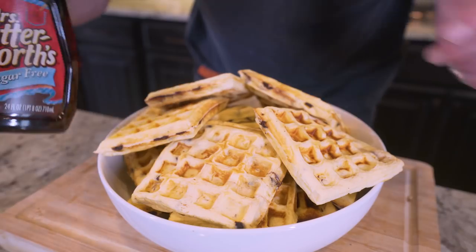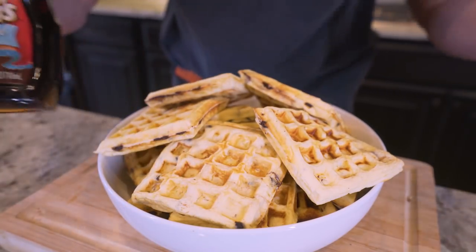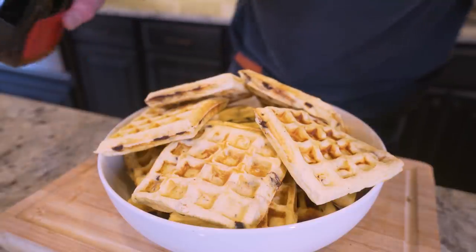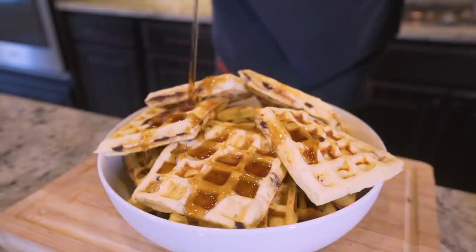If you want that authentic waffle experience, make sure you pick up some Mrs. Butterworth's sugar-free syrup. It is by far the closest thing to real maple syrup you're going to get without all the calories and sugar. Then all you got to do is pour it on top.